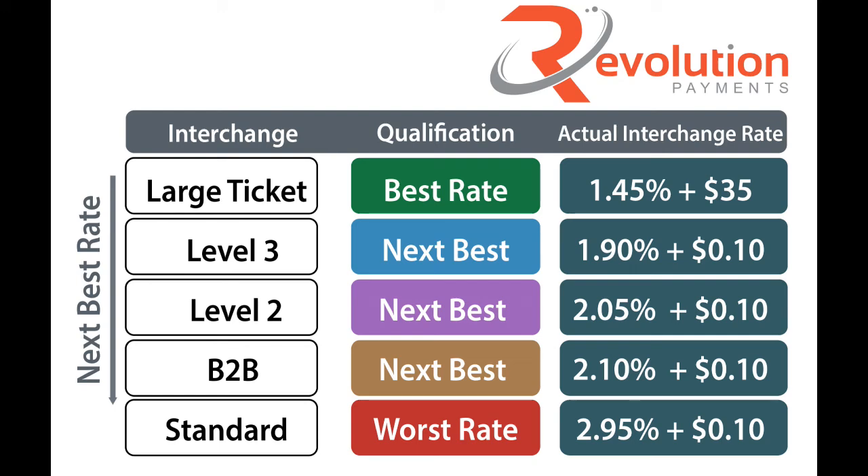Hey everyone, Sean Jones here with Revolution Payments. Today I'm doing a short video on Visa's different interchange qualification levels based on accepting commercial, business, and government transactions. I'm going to show you the best possible rate and the worst possible rate.